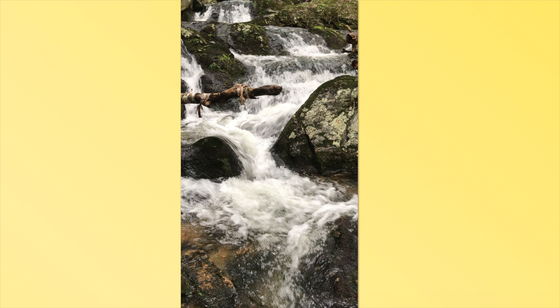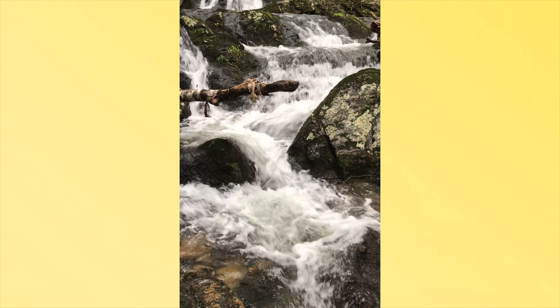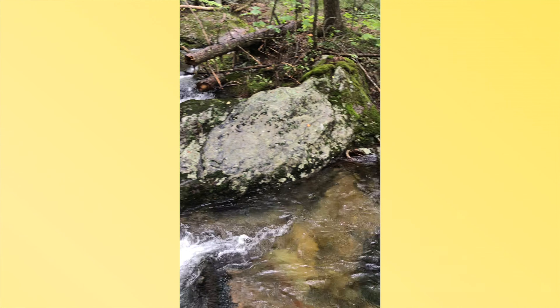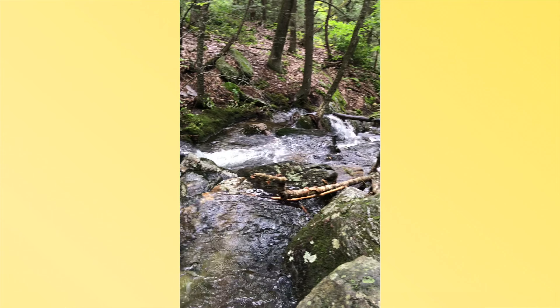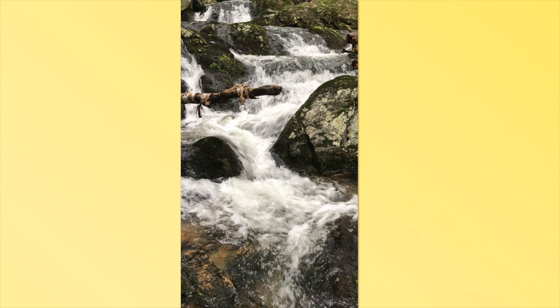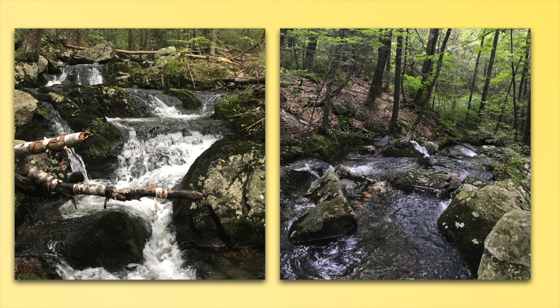The mountain brook runs down from the Garmony property, parallel to the old Creamery Hill Road. Here's some video of the waterfall — it's beautiful. You can get close but I wouldn't go venturing on the rocks for a photo unless you're really sure-footed. Here are some still photos of that waterfall. When it's been raining it's just a force of nature going down the hill.